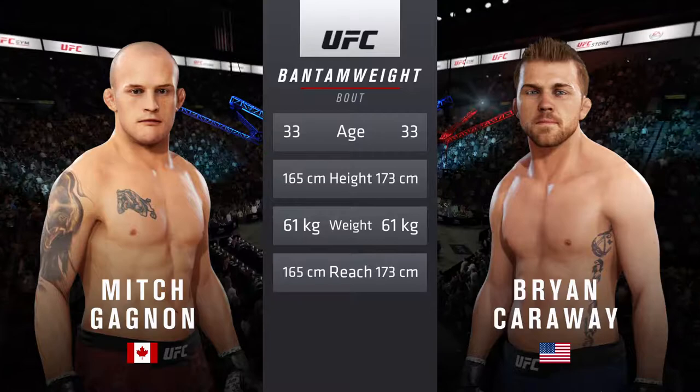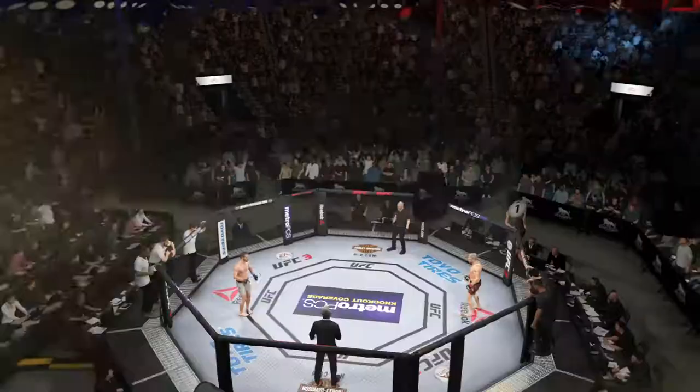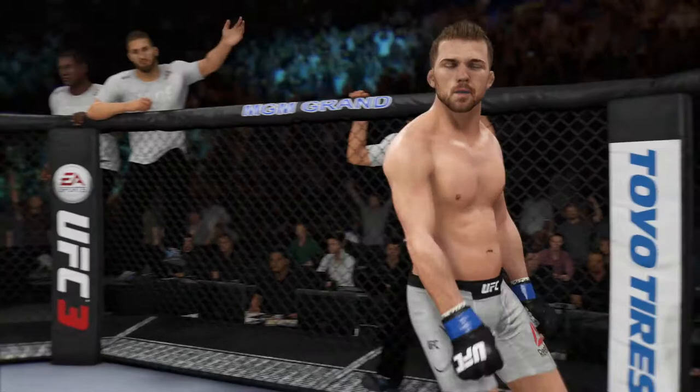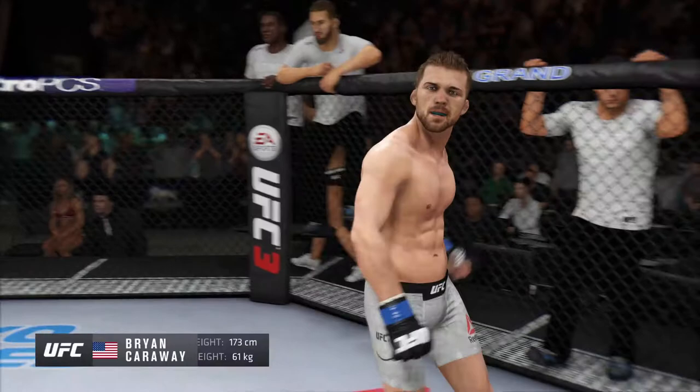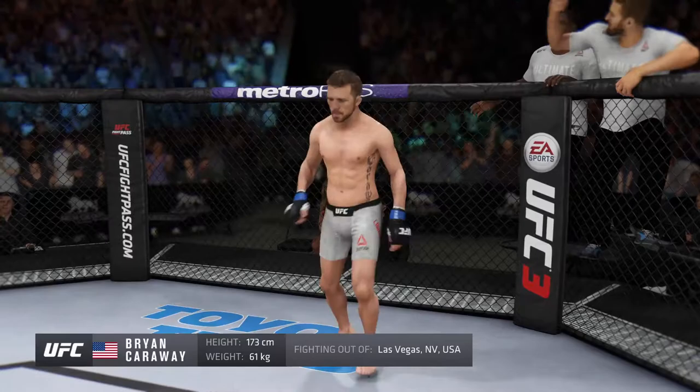For this bantamweight scrap, both fighters are 33. Carraway is three inches taller and will have a three inch reach advantage. This fight is three rounds of the UFC bantamweight division. Fighting out of the blue corner, a mixed martial artist holding a professional record of 21 wins and nine losses. He stands five feet eight inches tall, weighing in at 135 pounds, fighting out of Las Vegas — Brian Carraway.